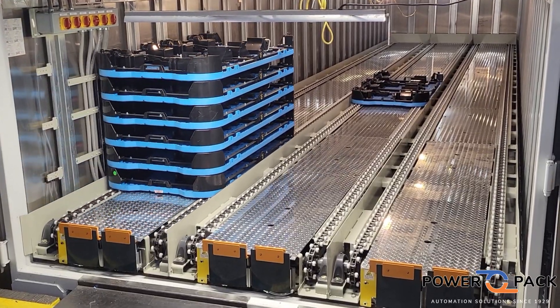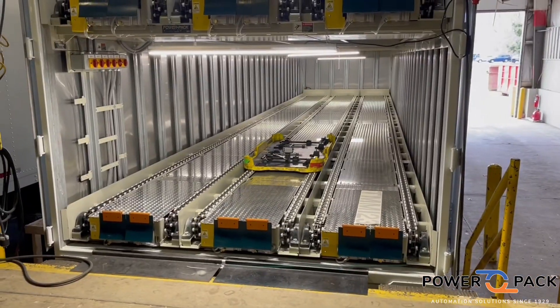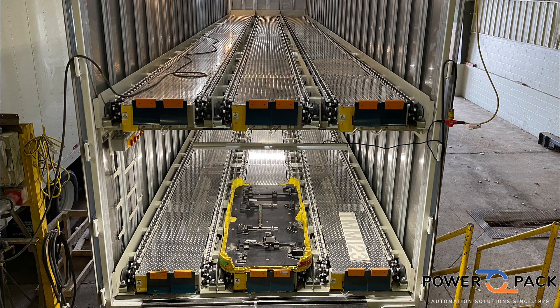PowerPak trailer conveyors are designed to load and unload entire trailers in under a minute. They are 100% customizable for your application. These systems are ideal to handle palletized loads for a variety of industries.